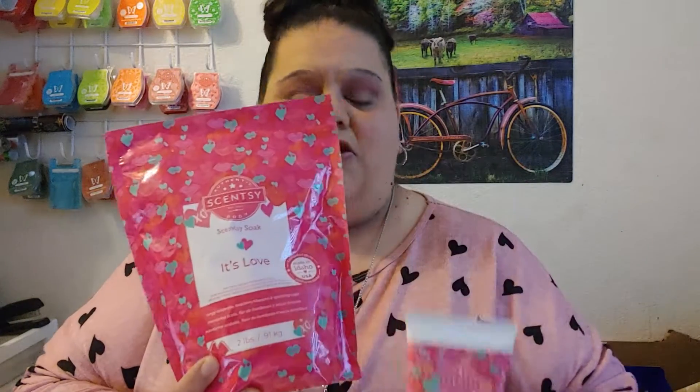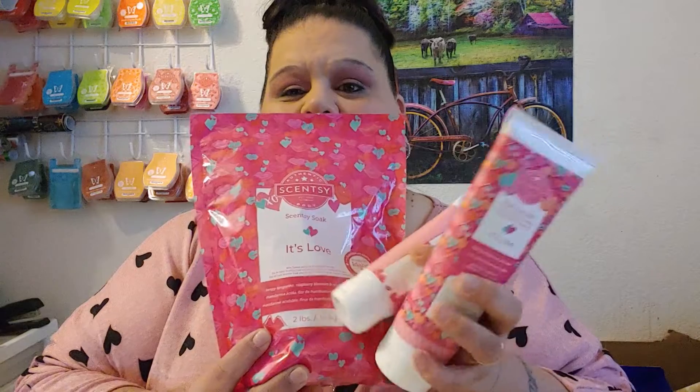So if you know somebody who wants to have a spa day, you can give them this whole little collection right here of It's Love Body products. Very, very fun to have.